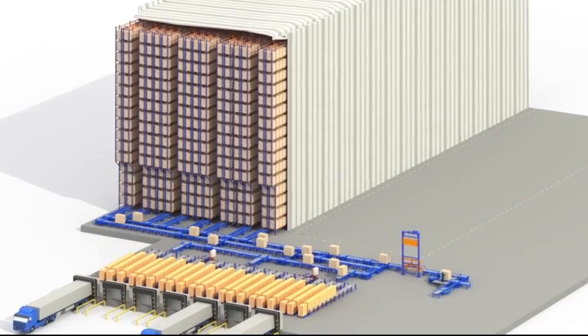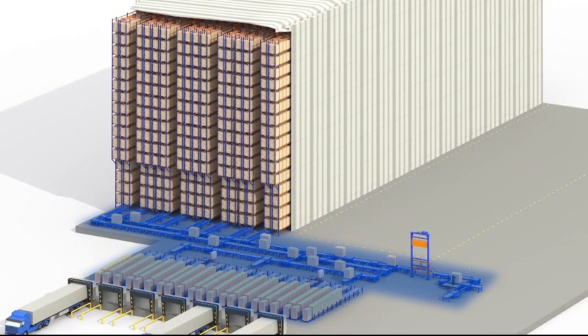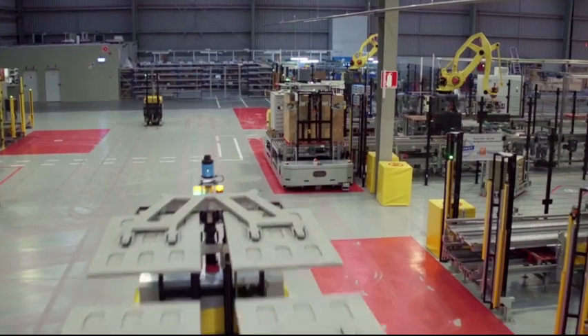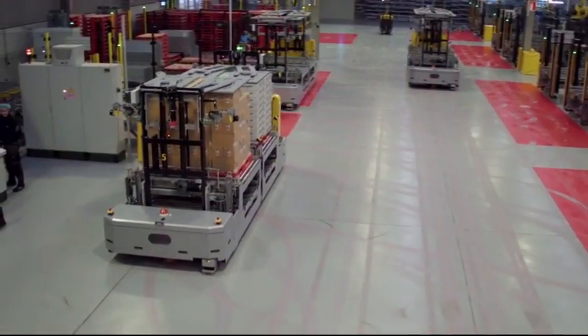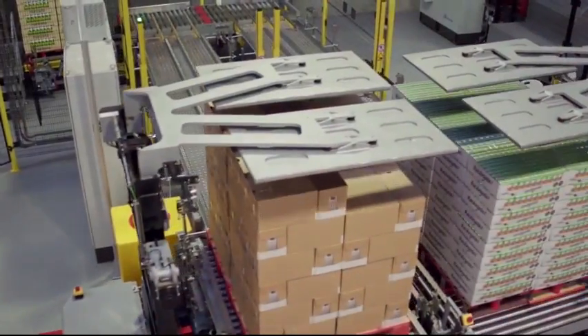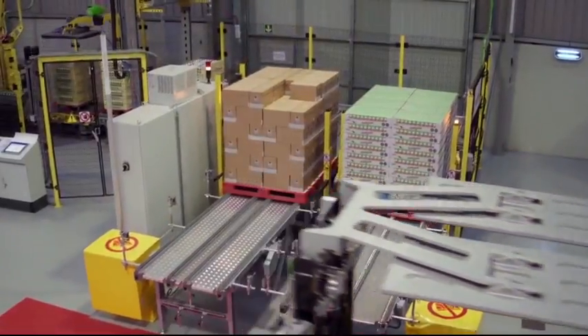The DAFSA warehouse is divided into two levels: the lower level, in which the reception and dispatch of products is carried out, and the top level that gives access to the high-rise warehouse. The pallets with the finished product arrive at the warehouse using robotic pallet trucks from the packaging area to the conveyors located in the lower area.